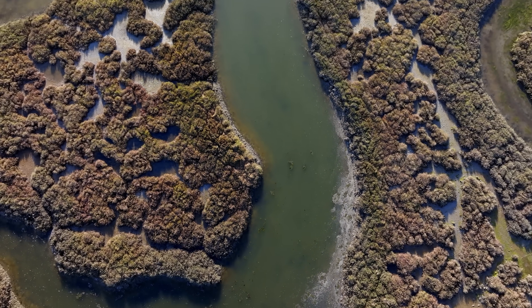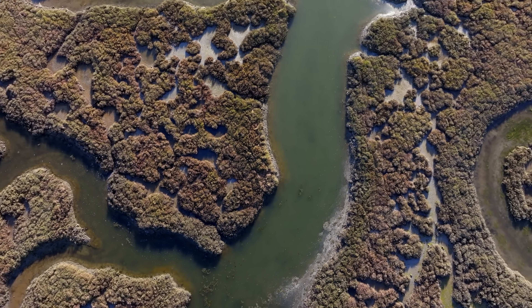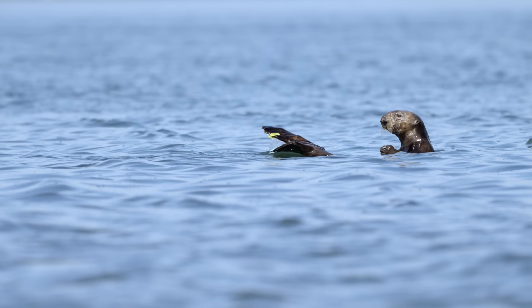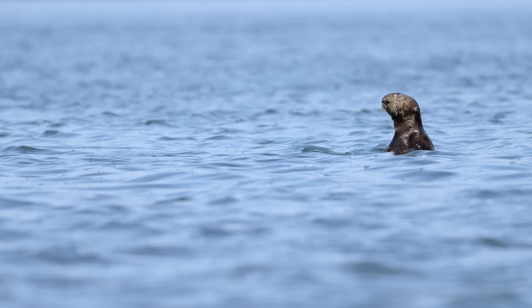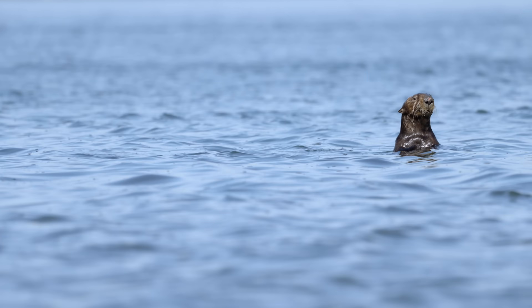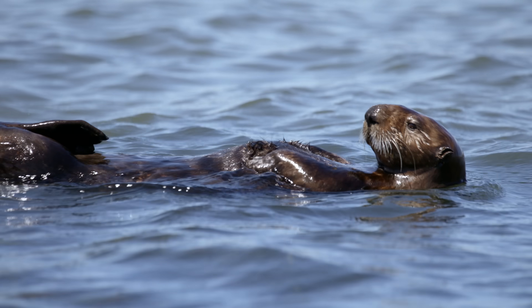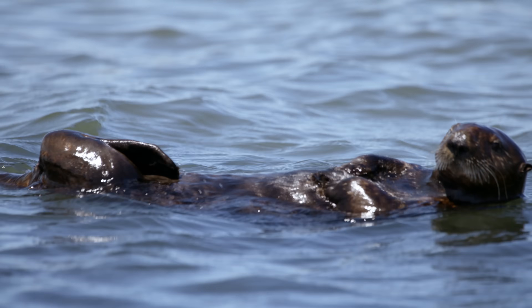But that was about to change, thanks in part to a small, secluded population of otters descended from survivors of the fur trade. Sea otters were rediscovered off the coast of central California and have slowly been expanding north and south. By the 1980s, a few had made their way into the slough.